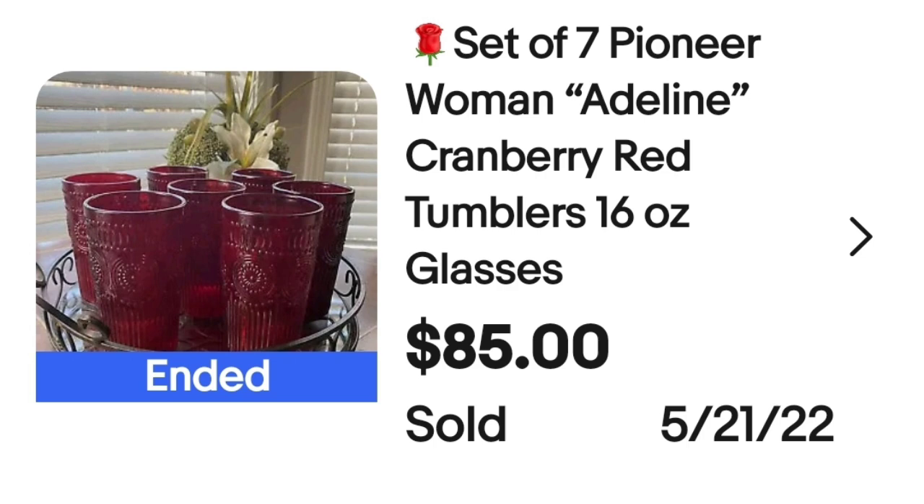The first is actually Pioneer Woman — you saw it in the mug video. Here it is again. Another Walmart item selling for $85. This is a set of seven Adeline Cranberry Red. I would have probably separated these into a set of four and a set of three for ease of shipping, but the seven of them sold for $85. You can see on the bottom they are clearly marked Pioneer Woman.